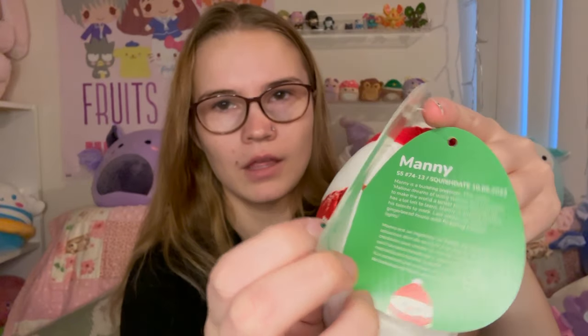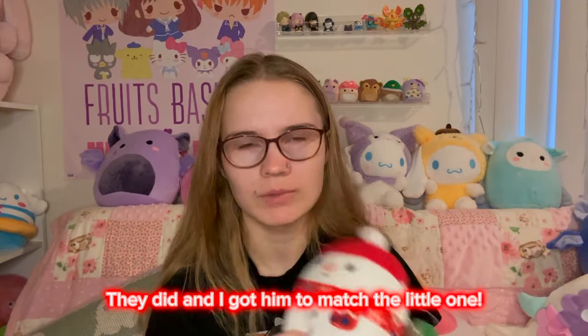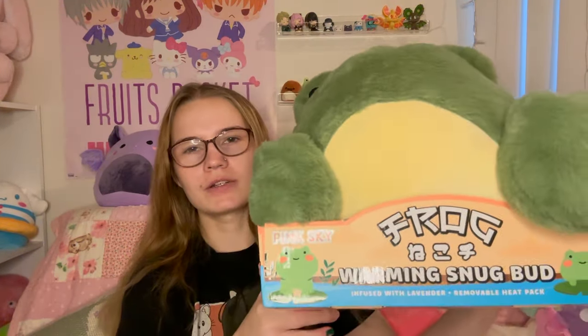From Kroger I got this little guy — he was kind of a lot comparably, like a Five Below size but still $7. This is Manny, and I really wanted one of the snowmen. I don't think they have any snowmen coming out as a Five Below release, so that's why I decided to get him. From Marshall's, my partner got me this first — it's called a Warming Snug Bud from Pink Sky, infused with lavender, with a removable heat pack in his butt. He's a big old frog and I'm very happy with him.